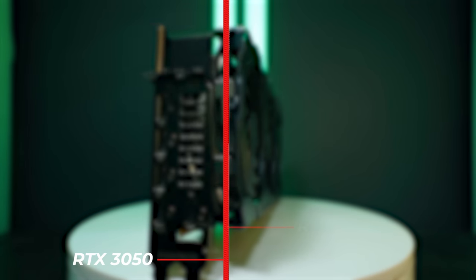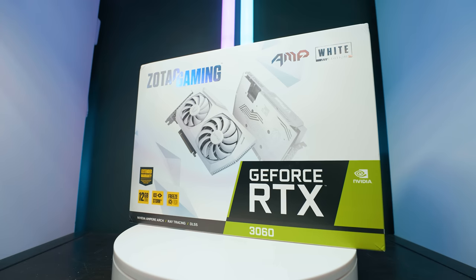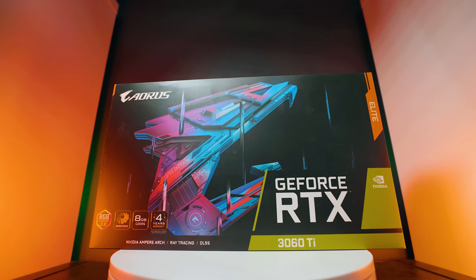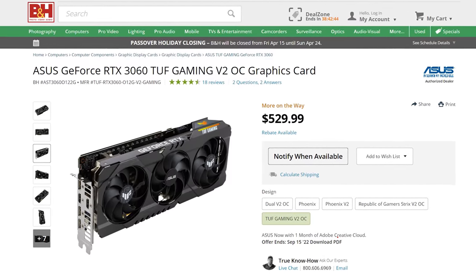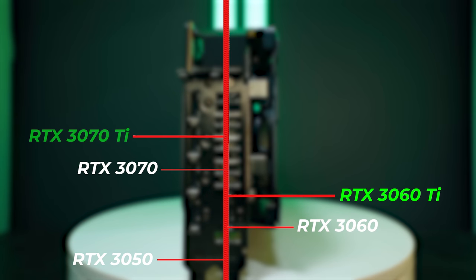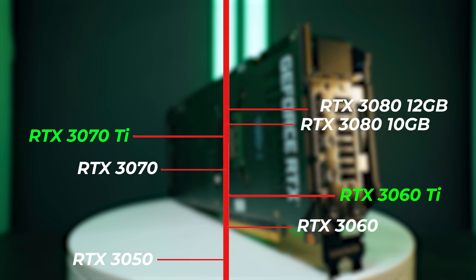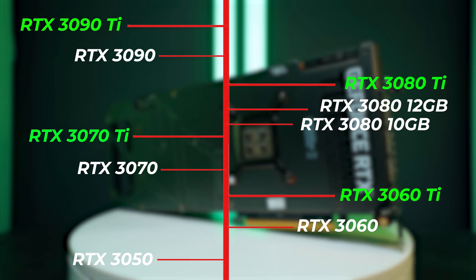Here's the 30-series lineup: 3050 at the bottom, then 3060, 3060 Ti. Interestingly, the 3060 has more VRAM at 12 GB versus the 3060 Ti's 8 GB, but the 3060 Ti is the more powerful card overall — don't be misled by the VRAM difference. Moving up: 3070, 3070 Ti, 3080 (10 GB), 3080 (12 GB), 3080 Ti, 3090, and finally the 3090 Ti.